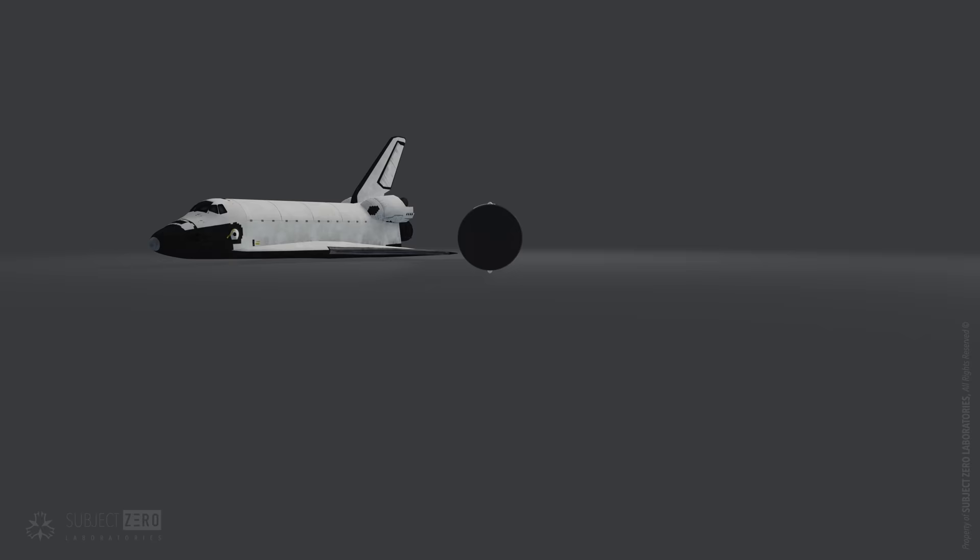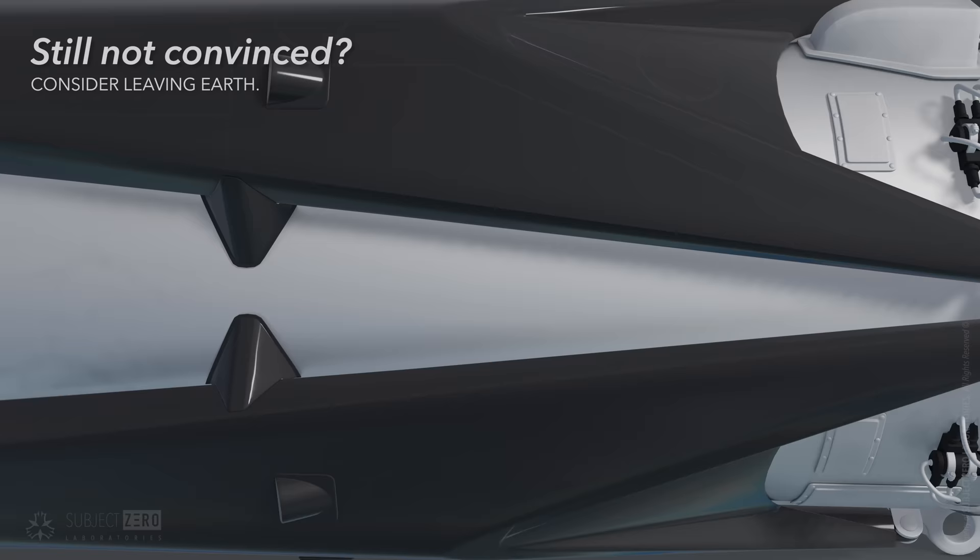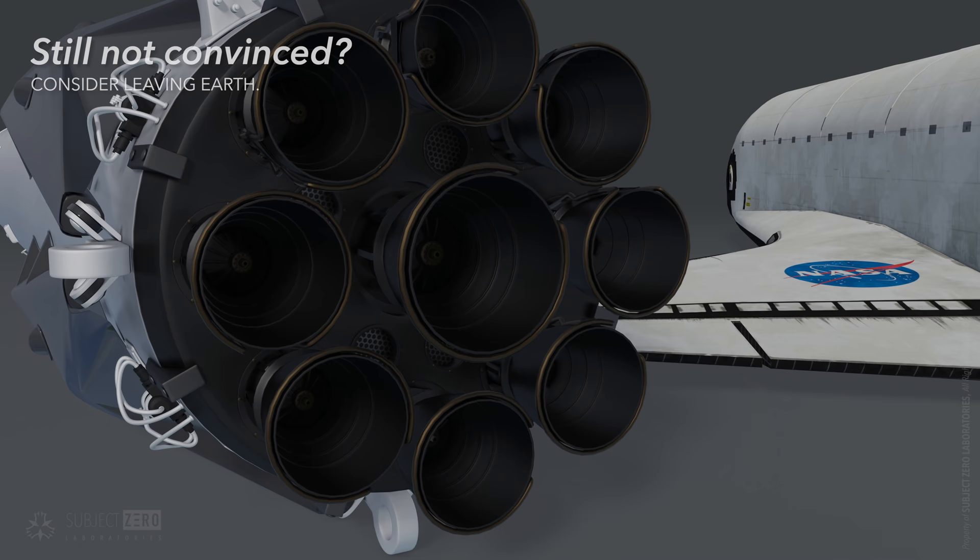Unfortunately, moving away from rockets is a hard sell on Earth. After all, most countries have already invested heavily in infrastructure to use them. However, at Subject Zero Laboratories, we like to take things to the next level.